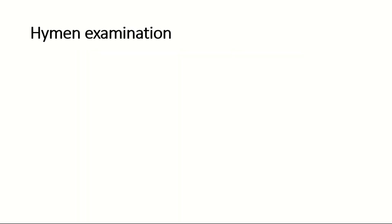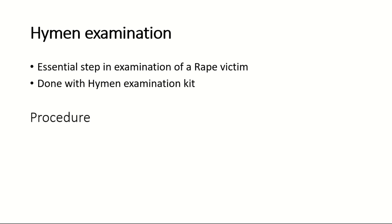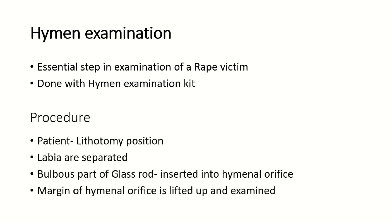Regarding hymen examination: it is an essential step in examination of a rape victim and it is done with a hymenal examination kit, which consists of a glass rod. The patient is placed in the lithotomy position, the labia are separated, the bulbous part of the glass rod is inserted into the hymenal orifice and lifted up, and the margins of the hymenal orifice are examined.